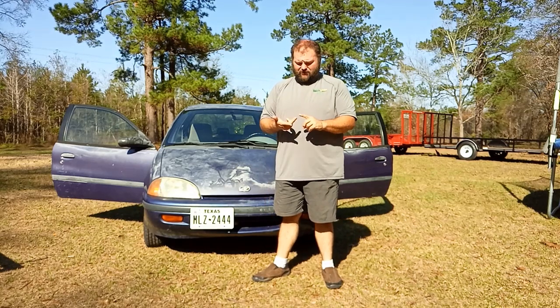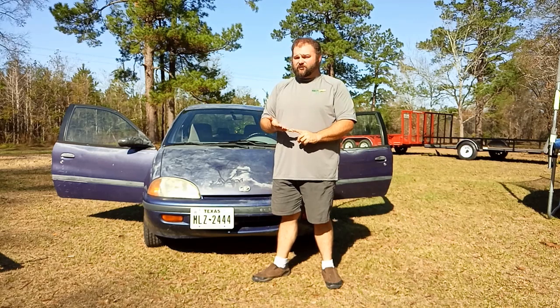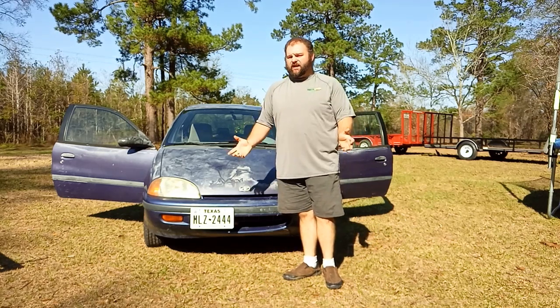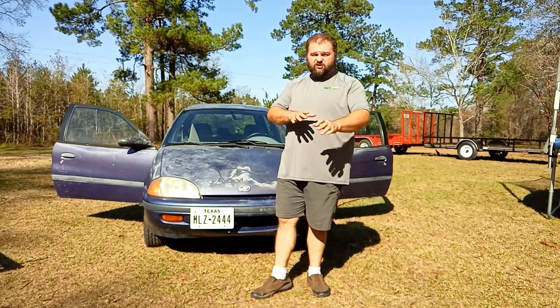I had to get a battery for it, four new spark plugs, oil change, air filter, and it leaked transmission fluid severely — it was bad. But we put in about, including taxes, including purchasing the whole shebang, just shy of $900.